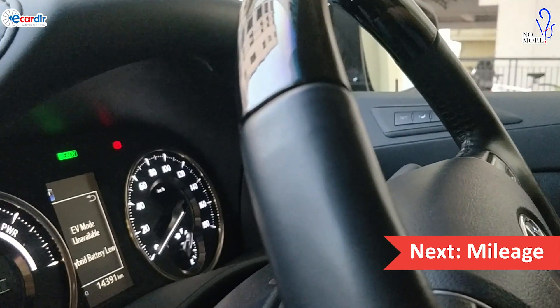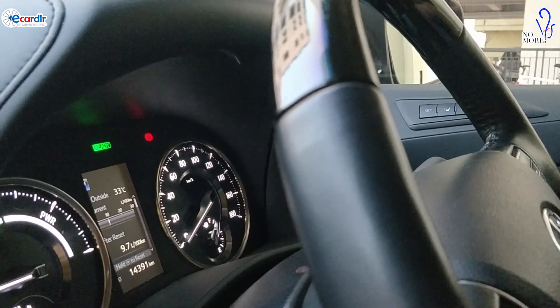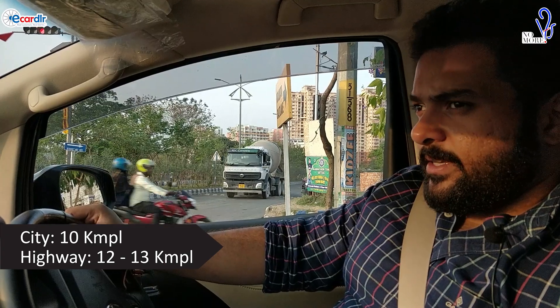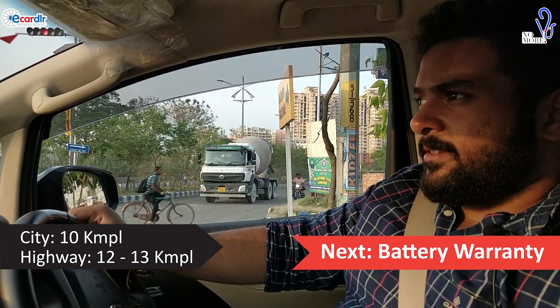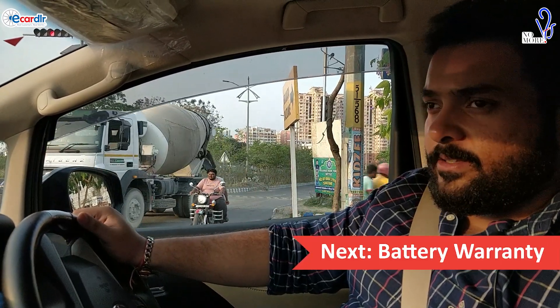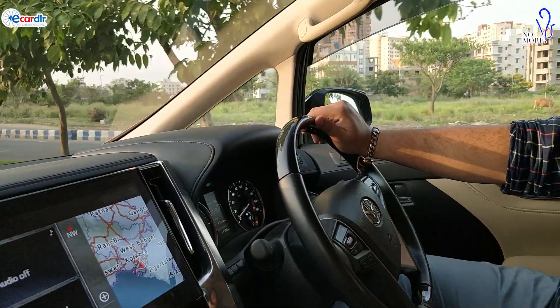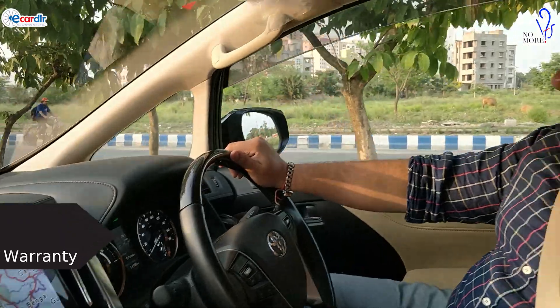Since we've been sitting here for some time with the AC on, the car has pretty good mileage considering it's a hybrid — it gives me somewhere around 12 to 13 on the highways and 10 in the city. Considering the size of the vehicle, these are very good figures. I also got an additional battery warranty done after about a year of my purchase.